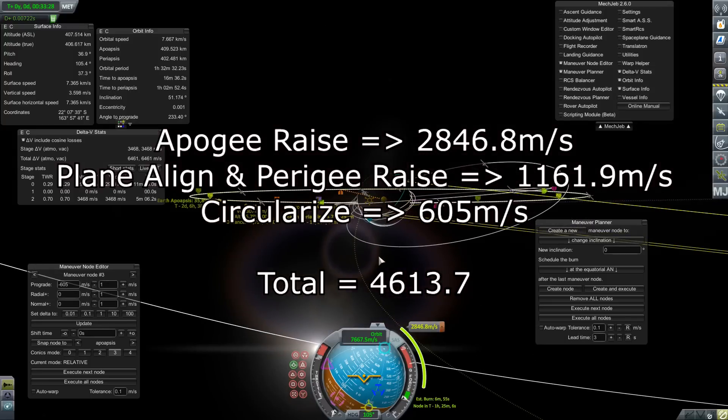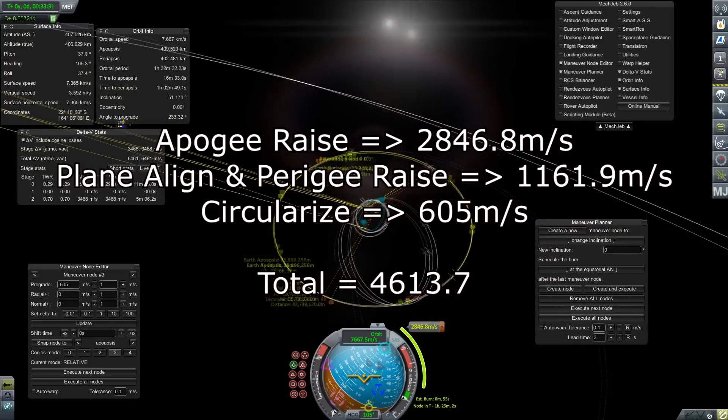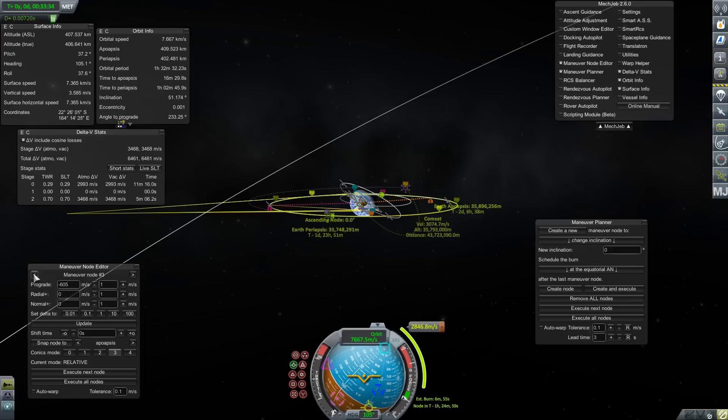You can probably optimize that a whole lot more by incorporating more inclination changes during the initial apogee raise and the final circularization maneuver. But the point is, by properly planning maneuvers, you can really save yourself a lot of fuel.